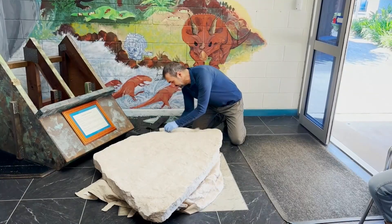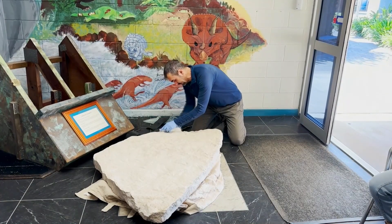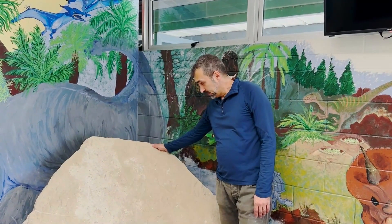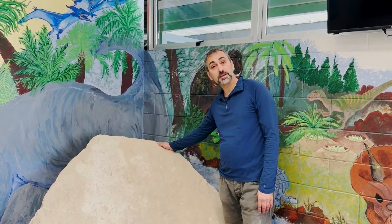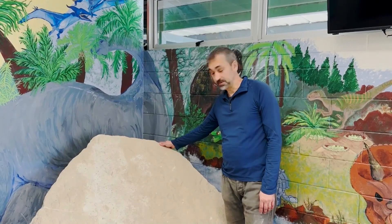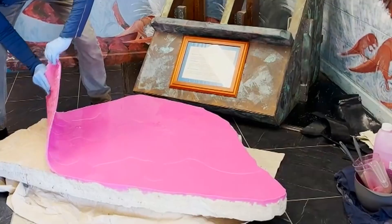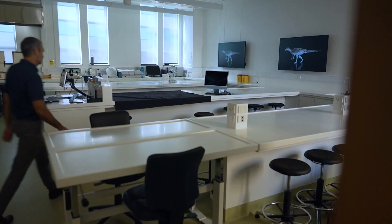My name is Dr Anthony Romilio. I'm a paleontologist from the University of Queensland. When he found out about it, Dr Romilio drove six hours to get a look. This rock itself is around 200 million years old, so in the lower part of the Jurassic. He used a silicon mould to make a copy of the fossil — and you don't need a degree for this — and studied it in his lab.